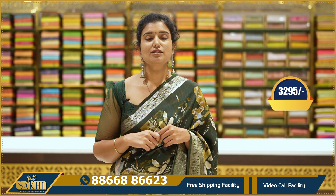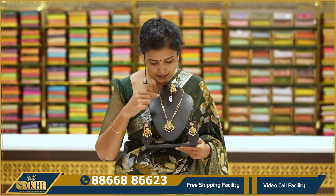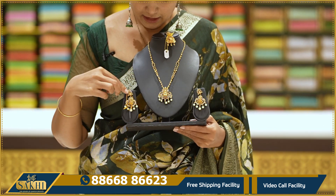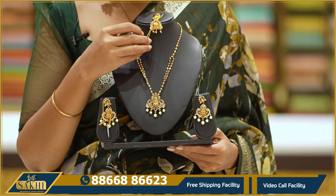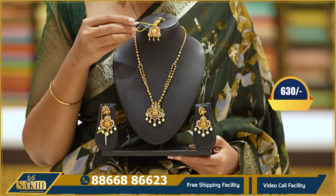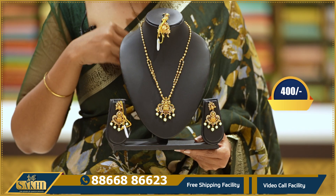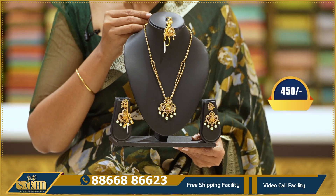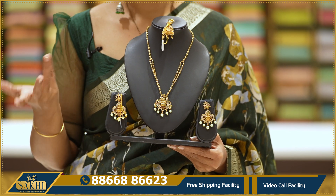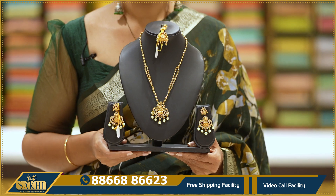This one is $3,295. This one is a gold medal pendant with matching earrings. This one is sold separately. The pendant is $630, the earrings are $400, and the neck piece is $450. They are sold individually or as a set. This one is sold on screen.